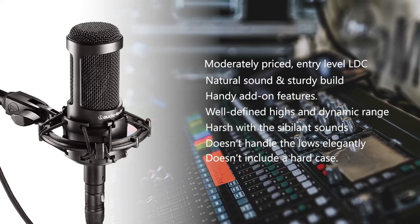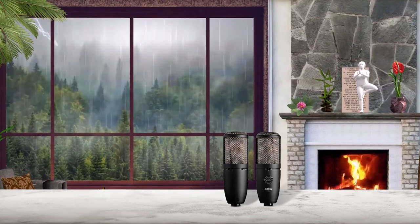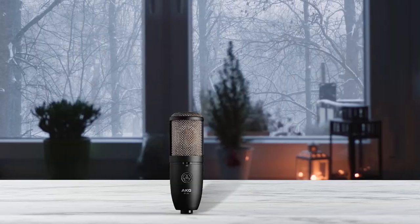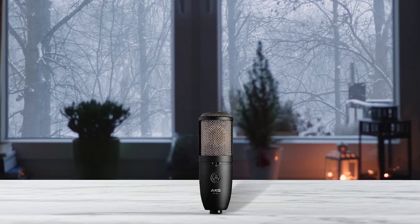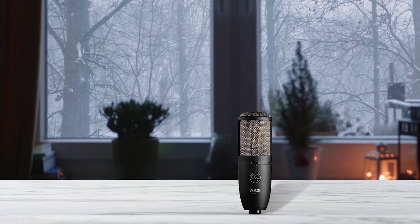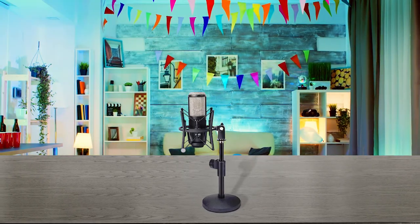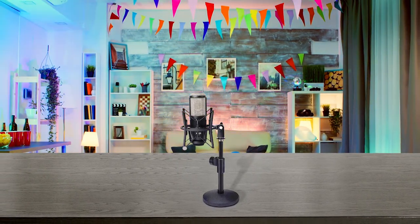It requires phantom power and a standard XLR connector. Number five: AKG P420. Welcome to the budget territory of the AKG Perception Series — a durable do-all workhorse that is handy for just about anything. The P420 is a multi-pattern LDC with low-noise electronics and a high dynamic range. This product ships with a well-constructed spider shock mount and a sturdy aluminum hard case. This dual diaphragm condenser is loaded with a pair of 1-inch diaphragms. Unlike the other LDCs in this list, the P420 offers the added benefit of swapping between cardioid, figure-8, and omnidirectional patterns.